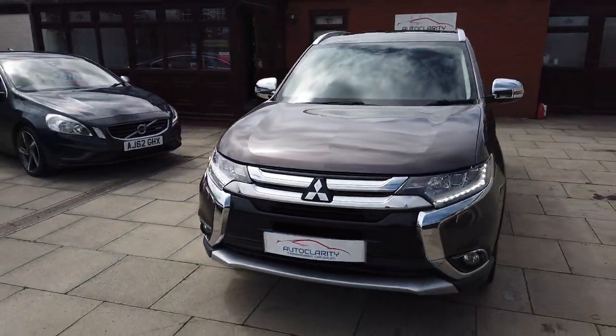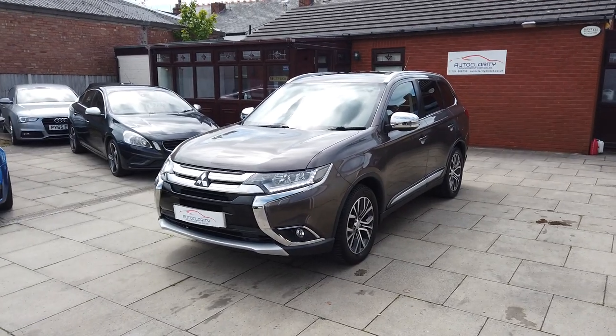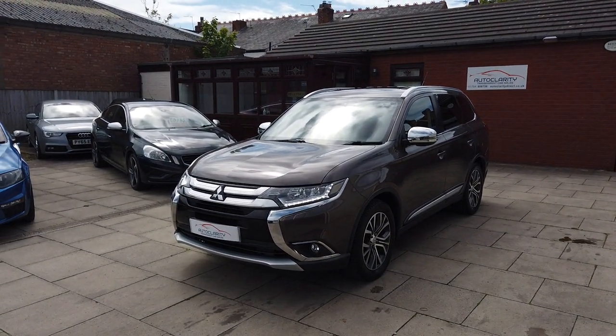So if you're interested in our Outlander, please do give us a call here at AutoClarity. We're always willing to help. If you want any more photos or videos or anything like that, or finance quotes, do give us a call. Cheers guys.